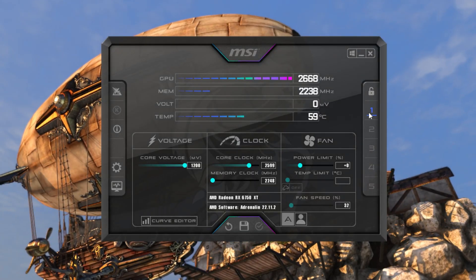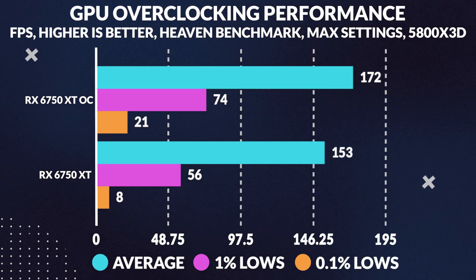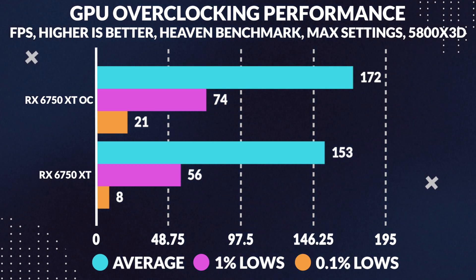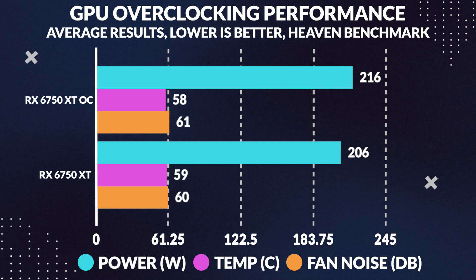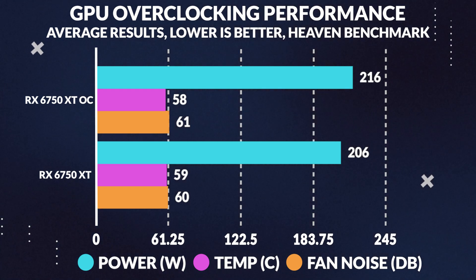When it comes to overclocking, we were able to push the core to 2860 MHz and boost the memory to 2304 MHz — not bad for a refresh of the 6700 XT. In the Heaven benchmark at max settings at 1080p, average FPS increased by 12%, with 1% and 0.1% lows also receiving a nice bump. The 0.1% lows saw a massive increase of 150%, resulting in a much more consistent and smooth experience. Power consumption only increased by a mere 5%, while temperature actually dropped slightly. The only downside was a barely noticeable increase in noise level. Overall, excellent overclocking performance without significantly impacting power, temperature, or noise.